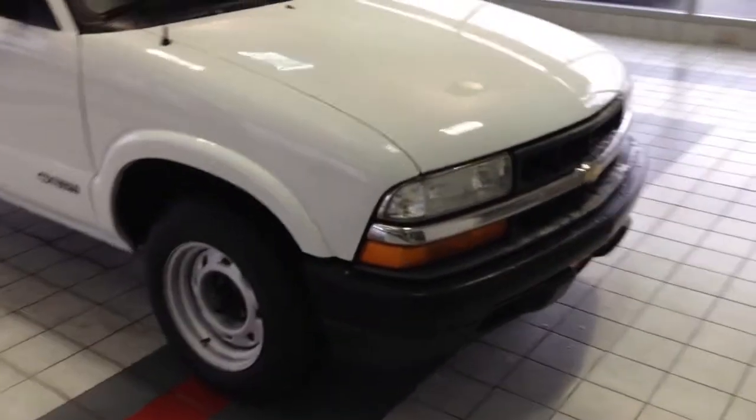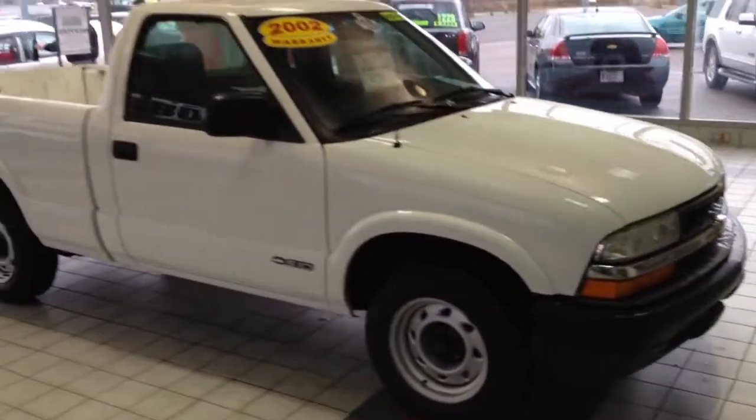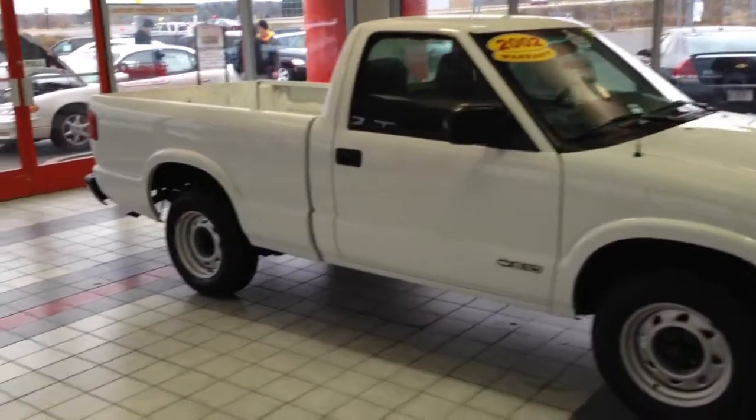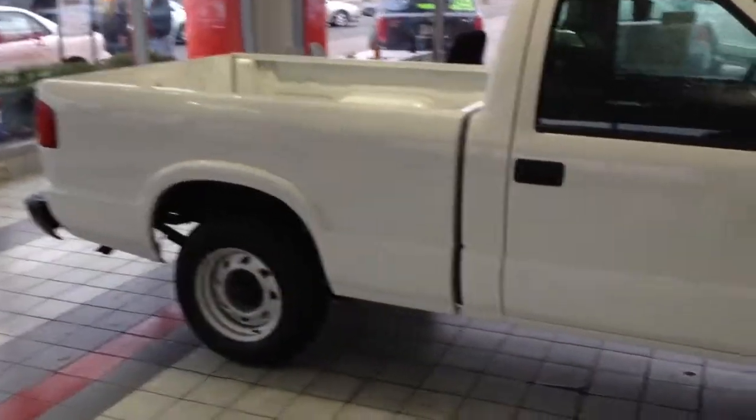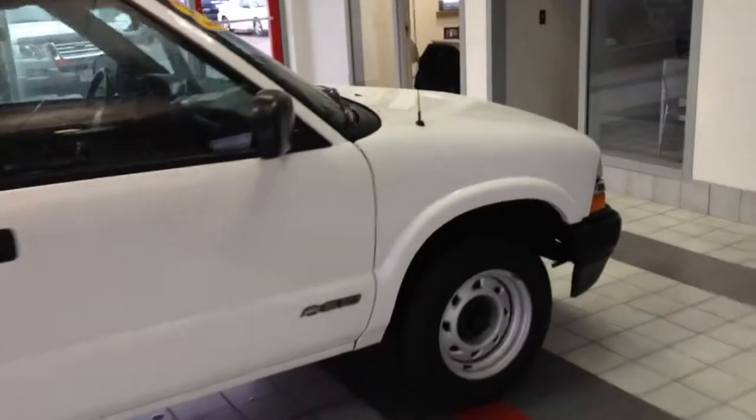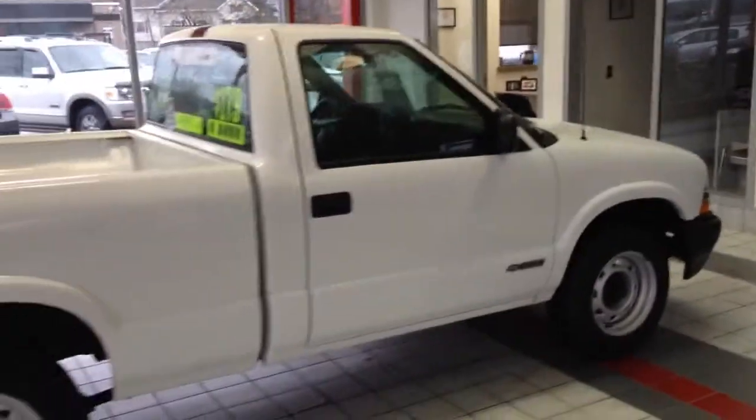Here we have a 2002 Chevrolet S10. This is a regular cab, short box, 6 foot box, two wheel drive, 4.3 liter V6 in it. Great power, good fuel economy, very reliable.